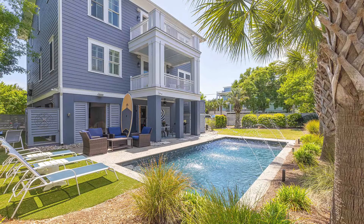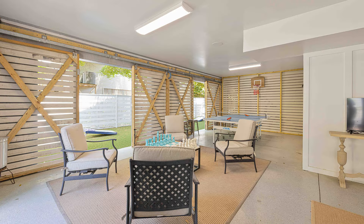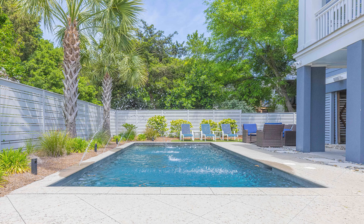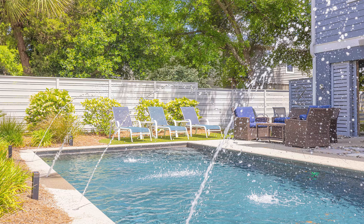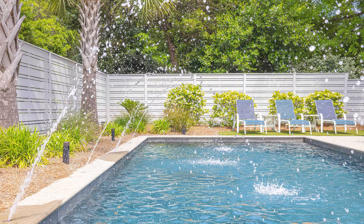My personal favorite about this house is that a lot of the homes up and down Palm Boulevard have raised pools in the front yards, which are beautiful. This particular home is a corner lot, and it has a backyard pool area with an underneath space where you can put a kitchen, a game room, a sitting area with TVs, a grilling area. To have that backyard feel and yet be right across the street from the beach on a corner lot that still has privacy is really something special on Isle of Palms.